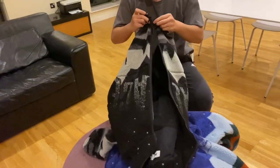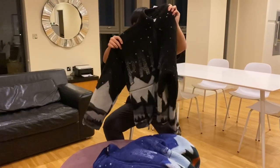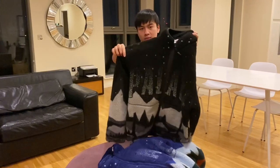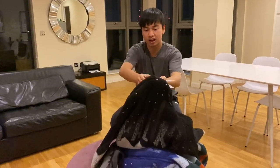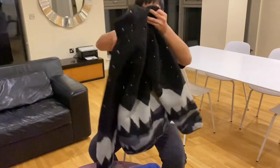Now I will zip it up to show you the whole jacket. This is a comparison with the blue and the black. For the black jacket, the stars are white, whereas for the blue one the stars are blue. I think the black looks cooler, but I think both pieces are very unique.